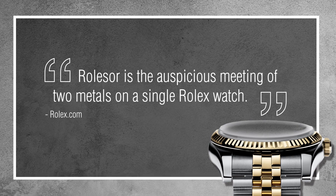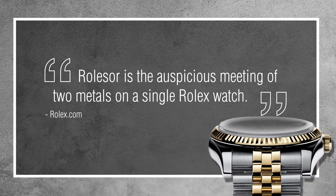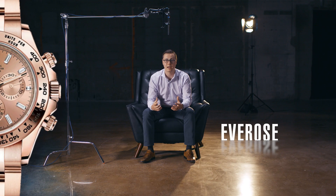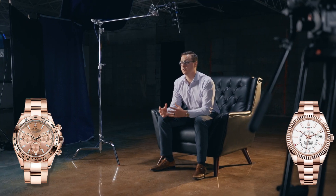They also use a term called Rolesor, which describes a watch made from both stainless steel and gold — whether it's yellow gold or their Everose compound. Everose is their highly secretive rose gold alloy — a beautiful pink material. I find it extraordinarily attractive, particularly in models like the Sky Dweller or the Daytona.